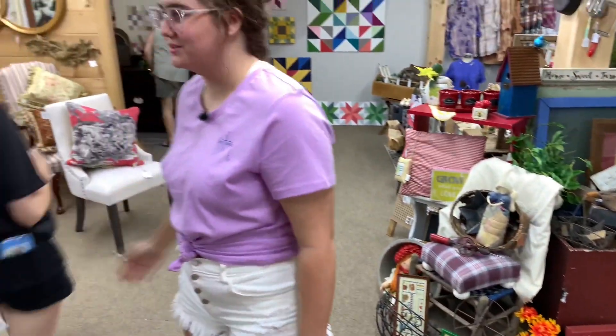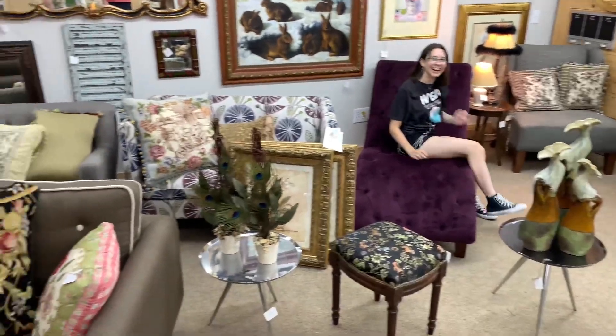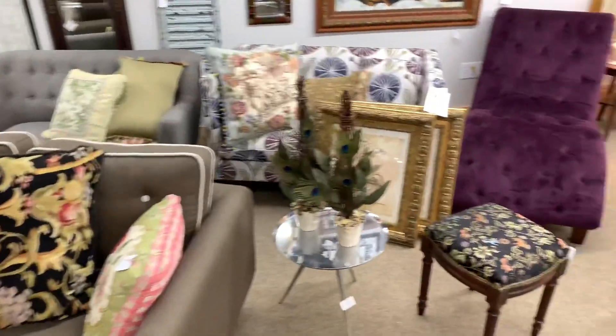There are some more little classic antiques over here. Kayla's favorite lounge chair — she'll model that for us. Y'all, you can't get it — that could be yours!